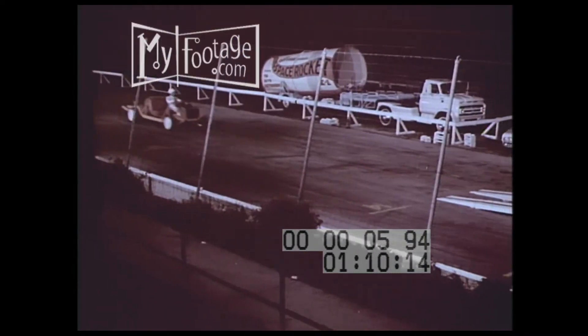The sights, the sounds that spell excitement. Thrill shows that feature 1966 Chevrolets — thrill shows that keep selling all year long.